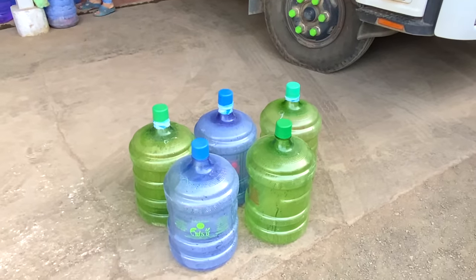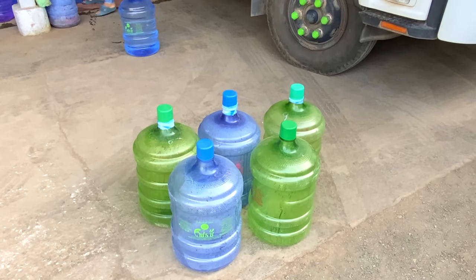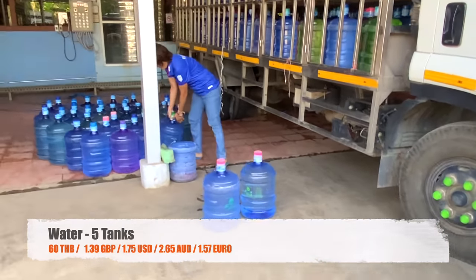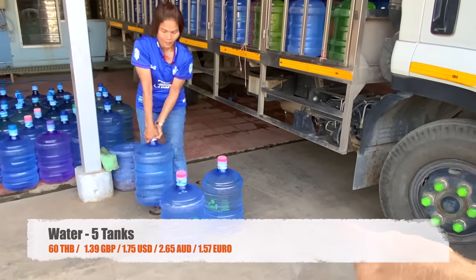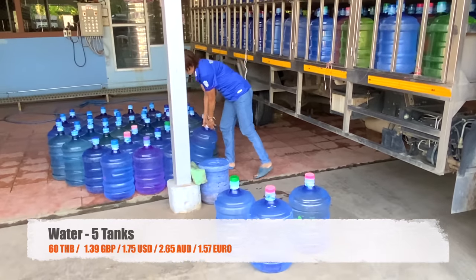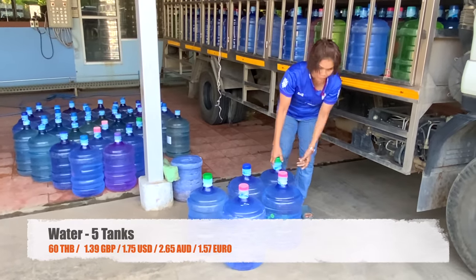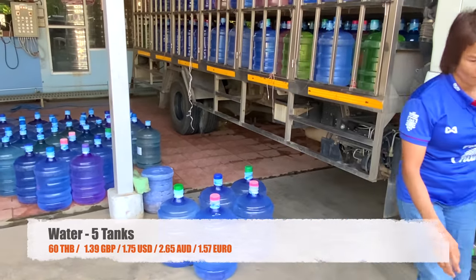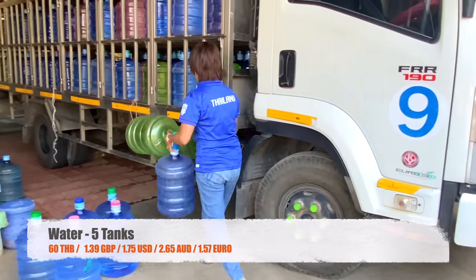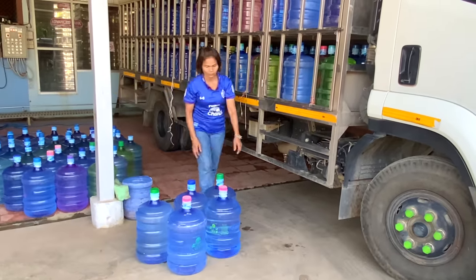Once a week I also come to collect drinking water. I usually go through about five tanks a week, and each tank is 12 baht — so it's not breaking the bank. This is drinking water used for making rice, giving to the animals, the dogs, and so on. It's just around the corner from where we live, which is very useful.